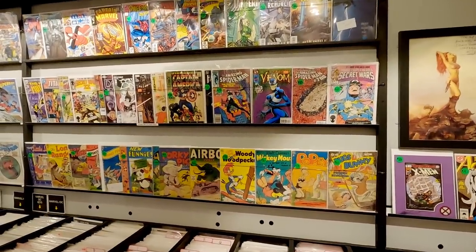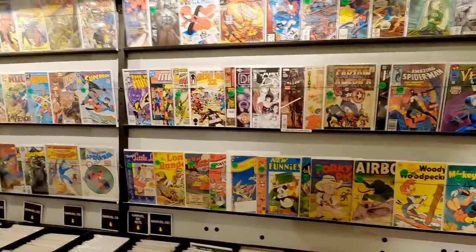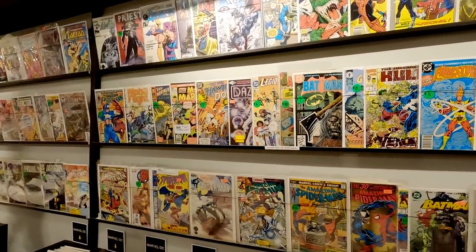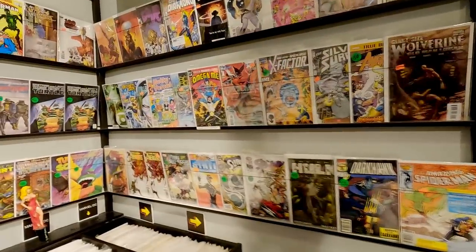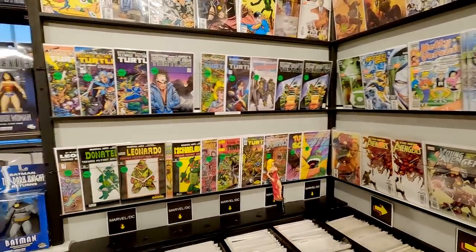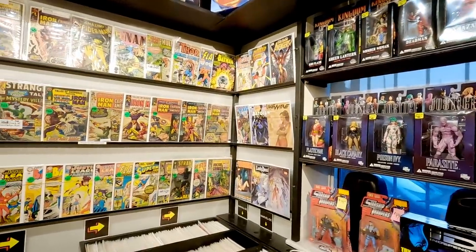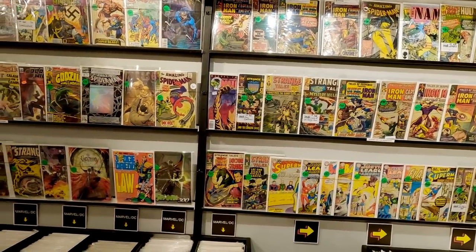They had a whole bunch of really cool golden age stuff they just put out on the wall - that's kind of neat. A little bit more than I want to pay, though. I think I could get a lot of that stuff cheaper online, but it's just fun to see golden age in a shop. You don't see that too often - usually just more modern stuff. This store specializes in back issues and sells at conventions, but it's just really fun to see so many awesome older books on the wall.